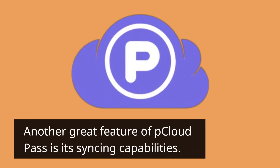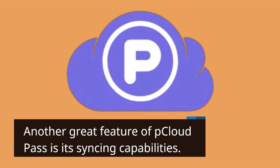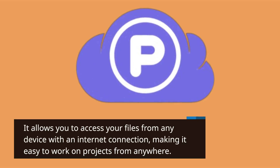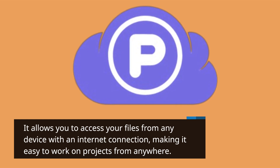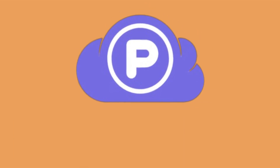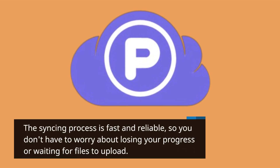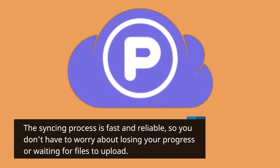Another great feature of P Cloud Pass is its syncing capabilities. It allows you to access your files from any device with an internet connection, making it easy to work on projects from anywhere. The syncing process is fast and reliable, so you don't have to worry about losing your progress or waiting for files to upload.